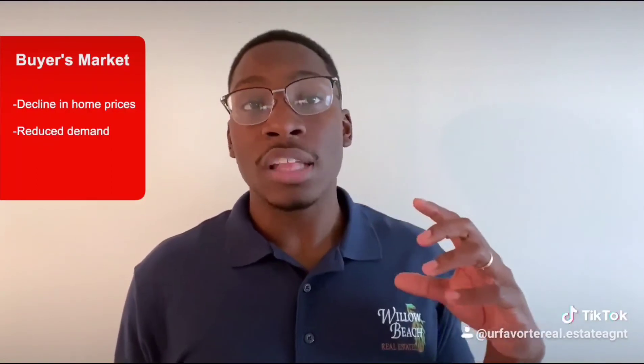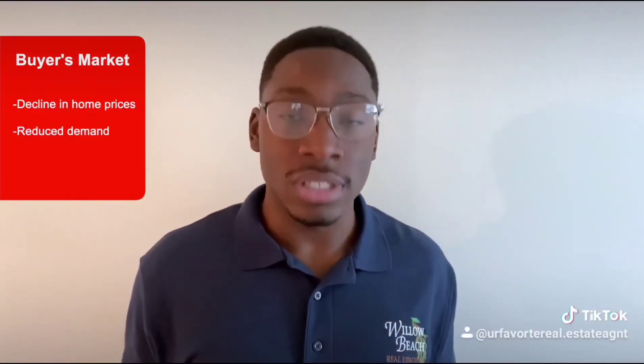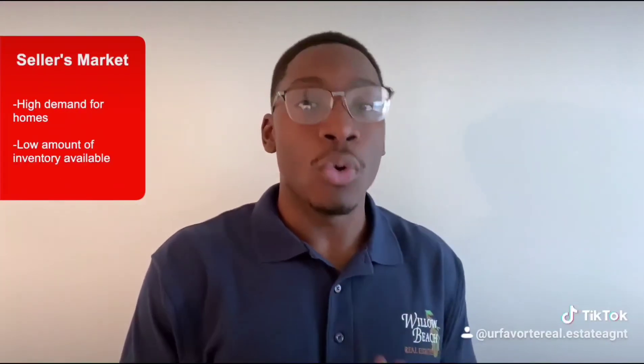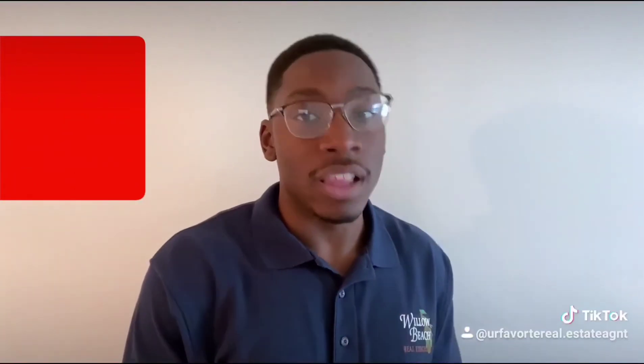With a buyer's market, it is characterized by a decline in home prices and reducing demand. A seller's market has high demand for homes and a lower amount of inventory available. If you have any other questions on what a seller's market or a buyer's market is, so that you can effectively make a great decision on either buying or selling your home, please feel free to contact me. My number is 757-637-0036.